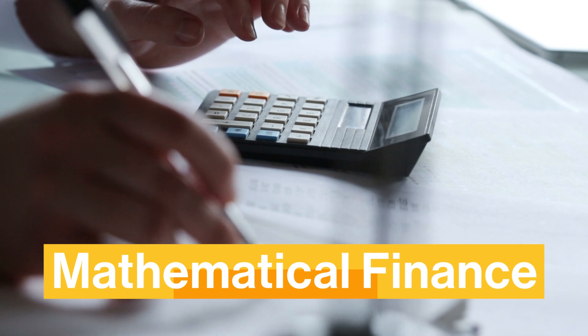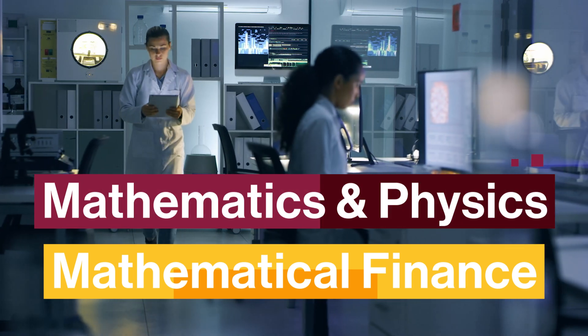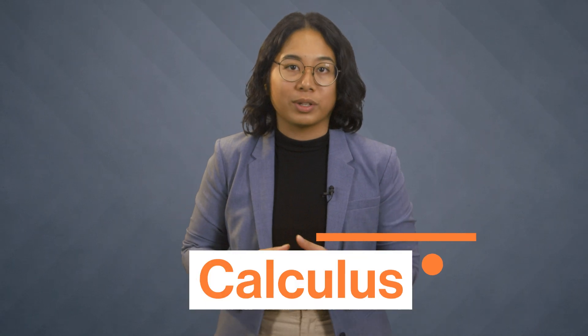You might want to specialize in mathematical finance or a mathematics and physics program, since a math degree works so well in combination with other disciplines. Regardless, a majority of math degrees involve studying some core topics, which become the building blocks that support whatever mathematical career you choose to build. Pretty much all math majors study calculus to understand the mathematics of change and how functions describe the world around us.